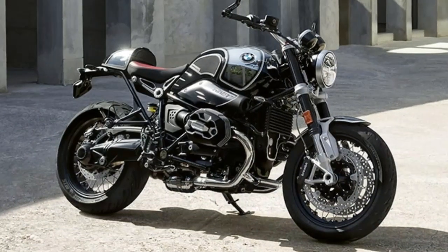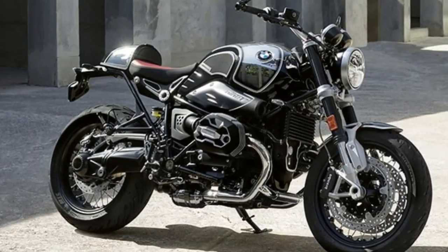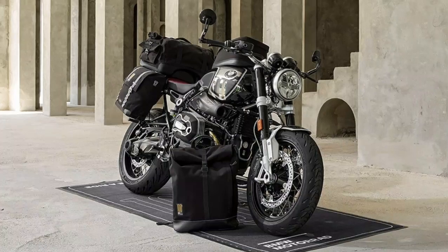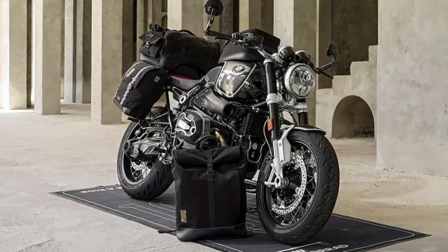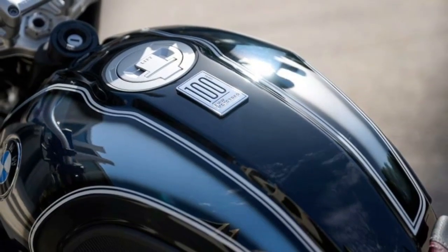The black storm metallic paintwork on the chrome-plated tank is a vital special feature of the edition. This traditional paint-on-chrome method is a tribute to the 1969 R75 fifths.